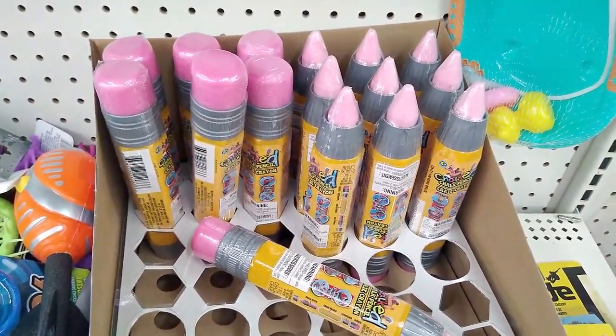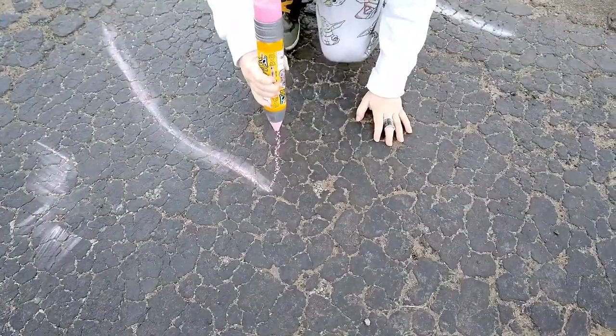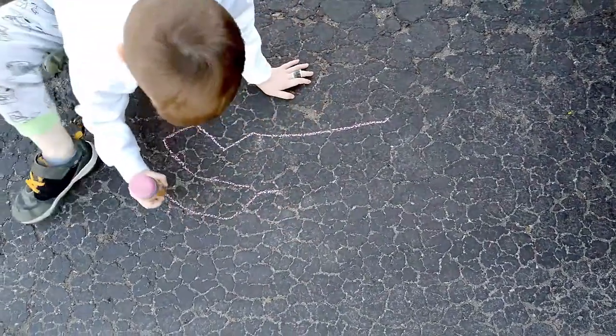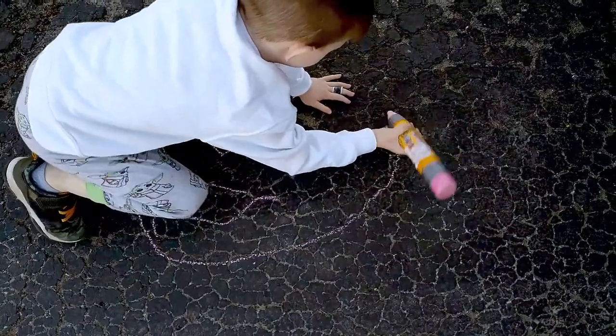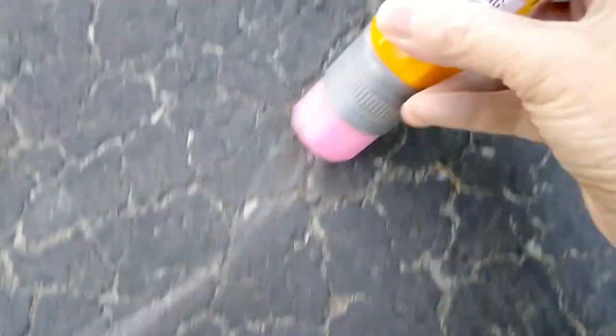Before I forget — I showed you guys this item in an earlier haul and I always like to come back and show products in use when it's something I've never tried before. So here we are giving this toy a try and I've got to tell you, this is really a hit. It actually works! Hello — hello, Baby Yoda!